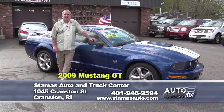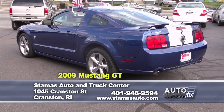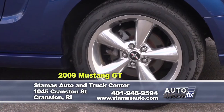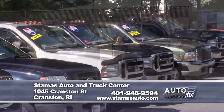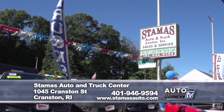Our last featured vehicle today is this 2009 Mustang GT 45th Anniversary Edition — five-speed, one owner, royal blue with racing stripes and fancy bullet wheels, black interior. You can save over $4,000 on this vehicle. Anyone pressing for a nice sports-type car, this is the vehicle for you. Stamos's new summertime hours: open until 8 o'clock in the evening, Saturday 8:30 to 5, Sundays 12 to 4. You can also visit them on the web at StamosAuto.com or call 401-946-9594.